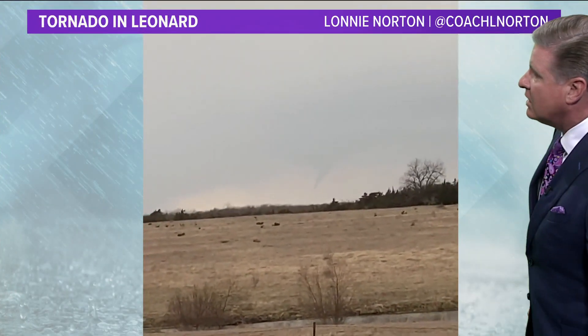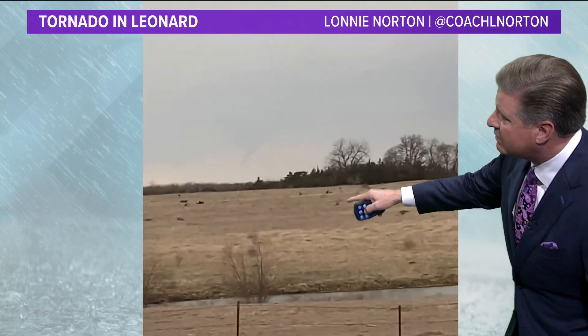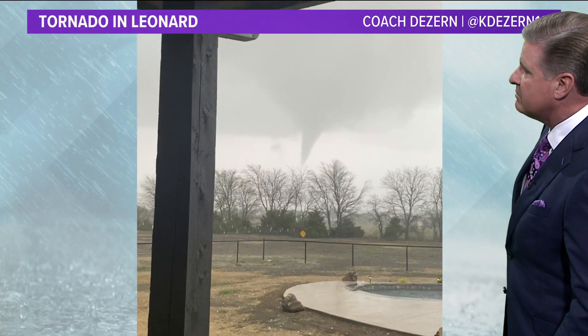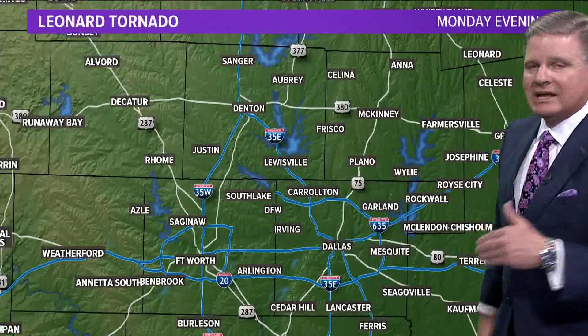That's the way it looked last night before it touched the ground. This one also came from Lonnie Norton, and you can see the funnel cloud right here. Once again, I can't see the funnel touching the ground, but you see what I'm talking about. And one more picture here — pretty well defined. Coach Duzern tweeted us this last night, so that's the way it looked up in Leonard.